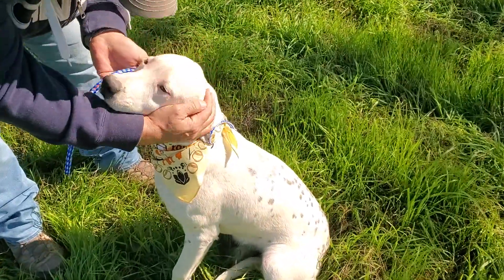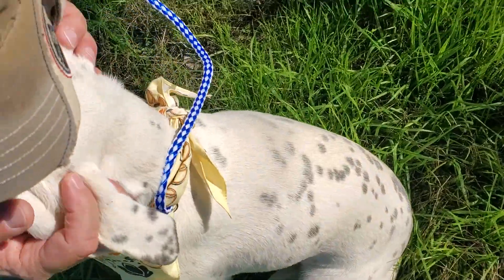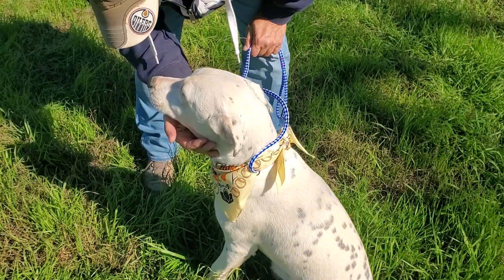Jenny's about eight months old. She might be like a boxer Dalmatian cattle dog or something like that. We're not sure really. She's just probably a super mutt honestly.